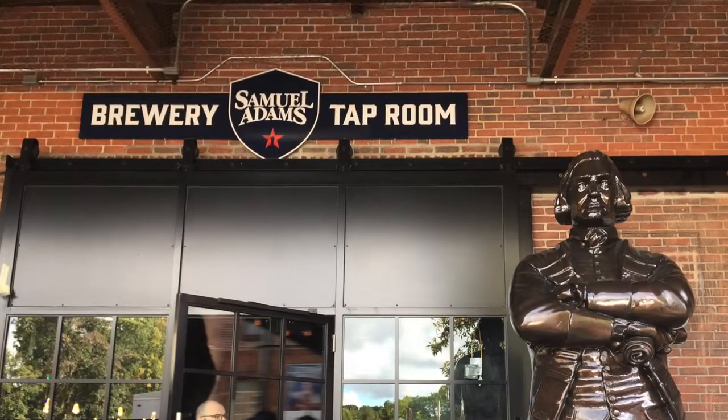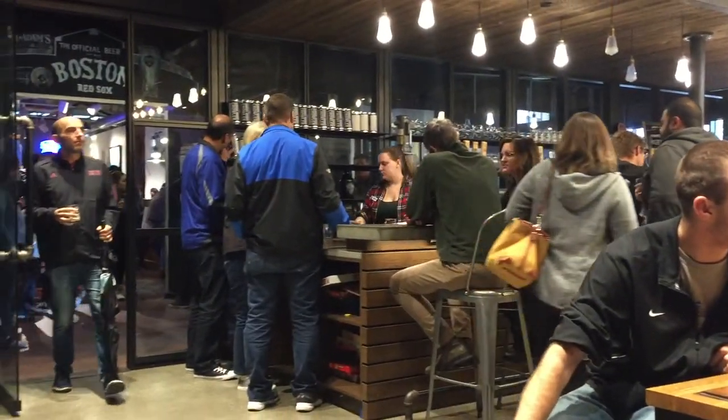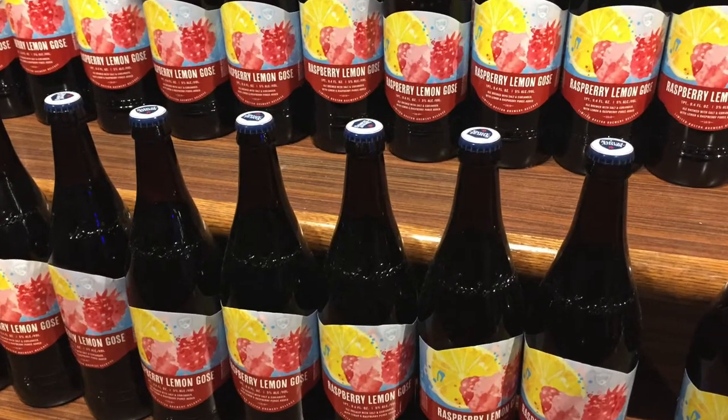Don't forget to visit the tap room and have additional tastings, or visit their gift shop — they have tons of souvenirs and things you can buy that are Samuel Adams related.